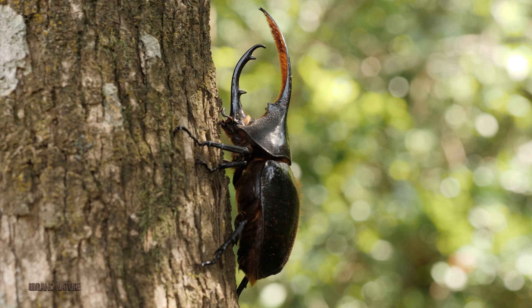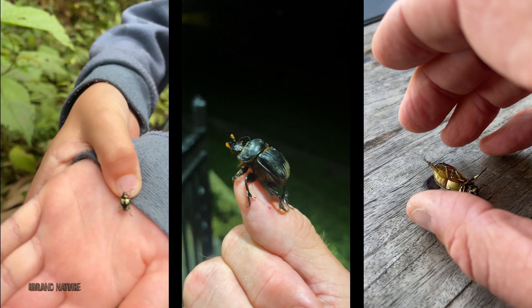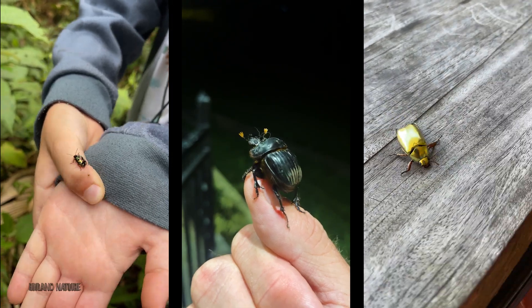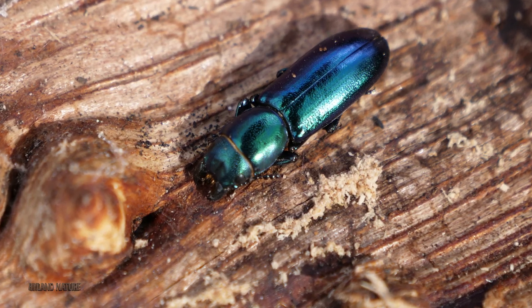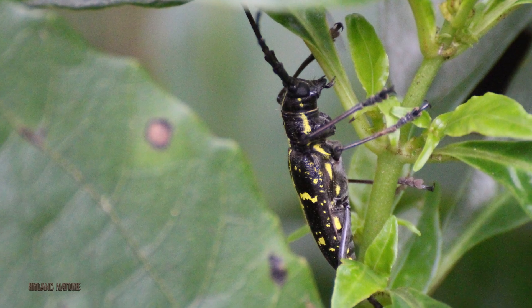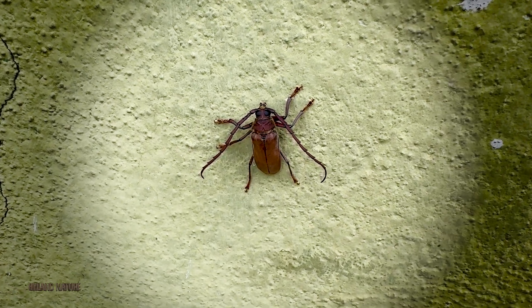Beetles are the largest group of animals on earth, with an estimated 400 to 500,000 described species. If these were Pokemon, it might be impossible to catch them all. Like Pokemon, their appearance can vary in dramatic ways that stretch the imagination.